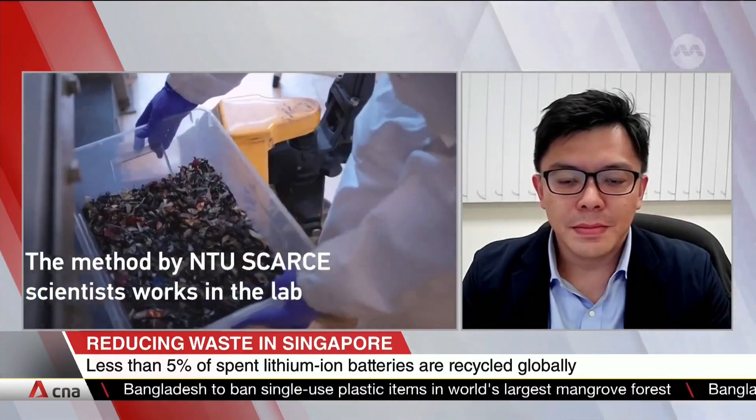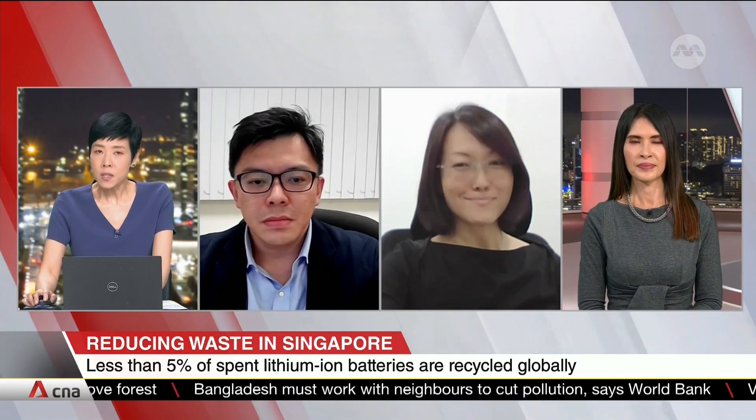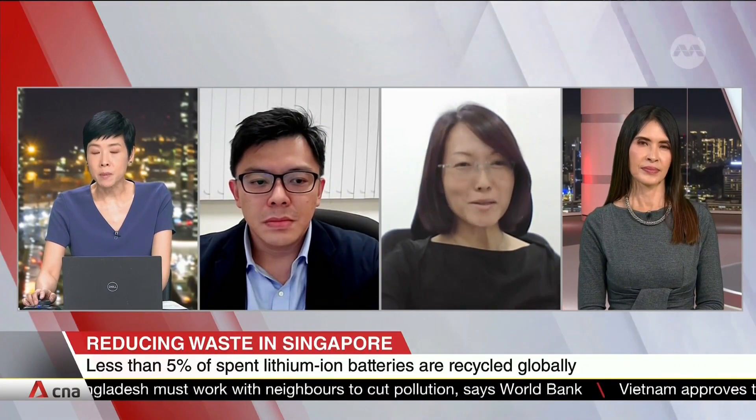Let's bring Ms. Yap into this conversation. Ms. Yap, you are Head of People, Marketing, and External Relations at Secure Waste Management. How did the partnership with your company come about?